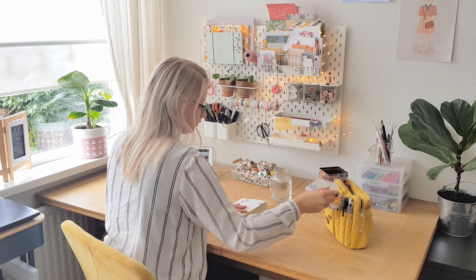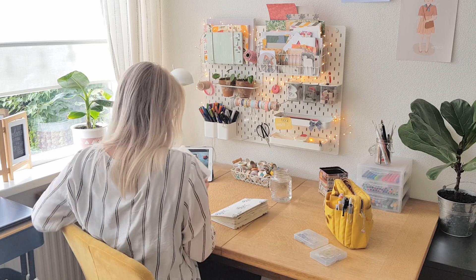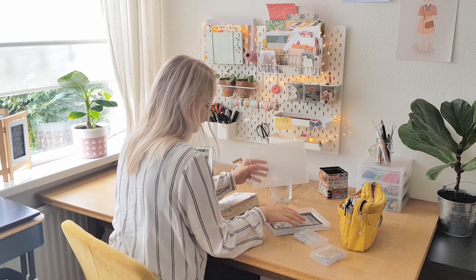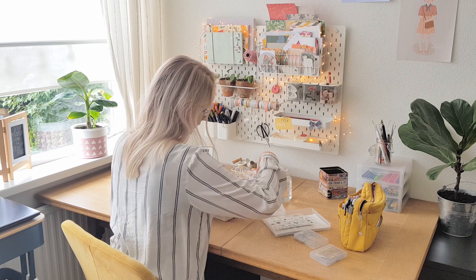Hello everybody, welcome to a new video. Today I am back with a plan with me video. It has definitely been a while — my last one was in April. So I'm glad to be back and creating for you guys.